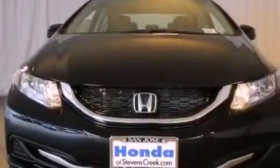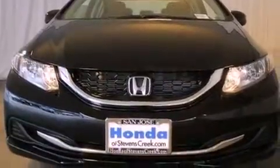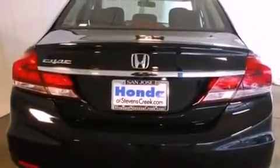All of the following features are included: a power moonroof, air conditioning with automatic climate control, cruise control, a CD player, a passenger side vanity mirror, and a security system.